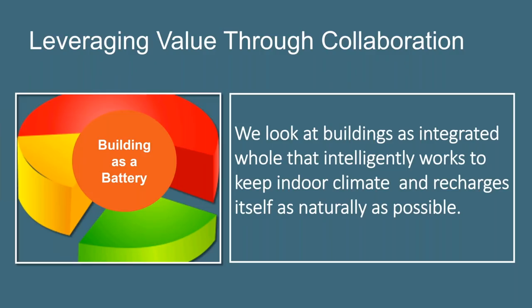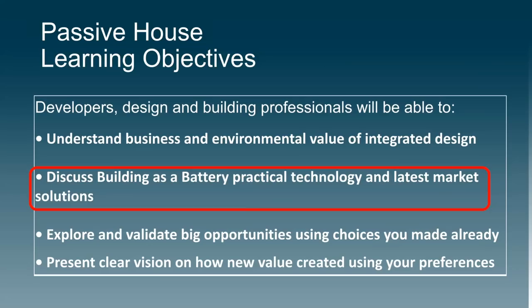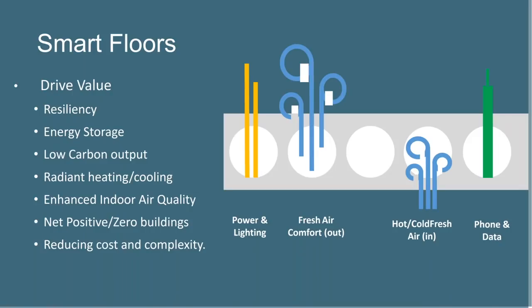When viewing a building as a battery, we look at buildings as an integrated whole that intelligently works together to maintain a comfortable indoor climate and recharges itself as naturally as possible. Why building as a battery? Take safety, comfort, and resilience, combined with a smart city that is low carbon and offers financial efficiency, and you will see why building as a battery makes sense. We treat each hollow-core concrete slab as more than a floor — integration with HVAC systems turns this into a smart floor that creates multiple streams of new value: resiliency, energy storage, low carbon emissions, radiant heating and cooling, enhanced indoor air quality, net-positive or net-zero buildings, and reducing cost and complexity.